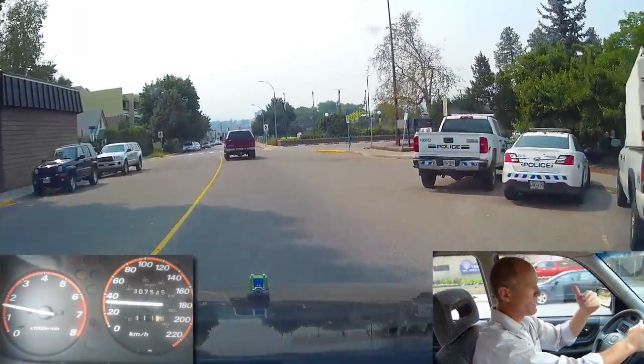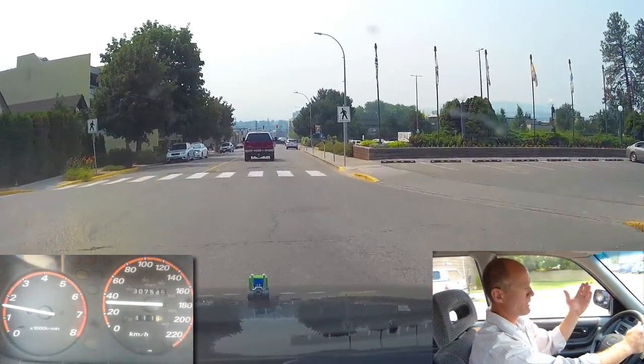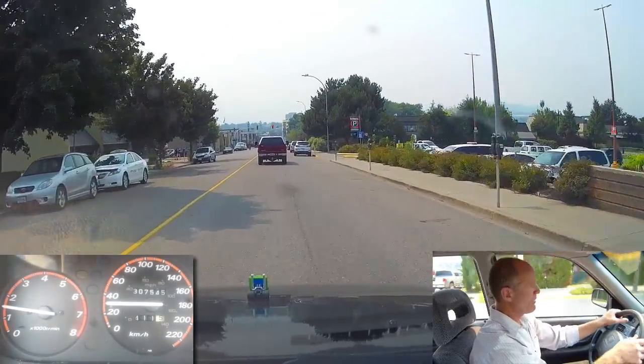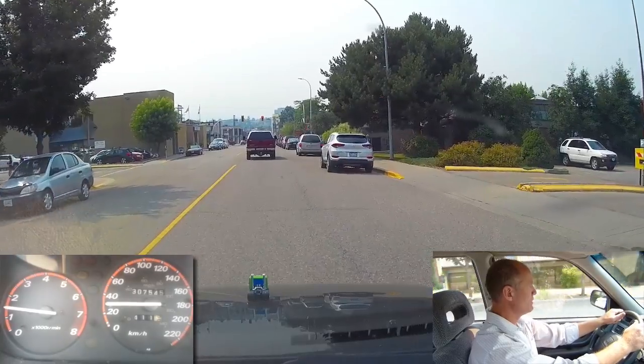The other driver that was turning was already sort of committed — his vehicle was turned slightly — so I didn't turn in front of him. It was a defensive move on my part to wait and see what that driver was going to do. And that's what happened.